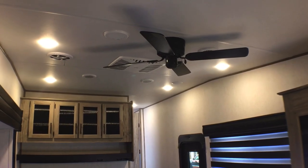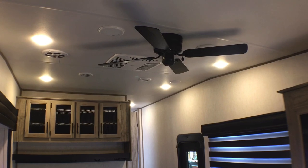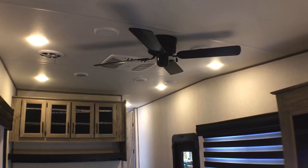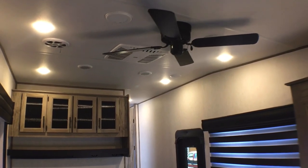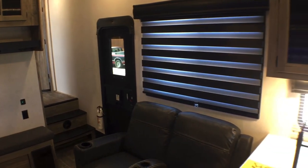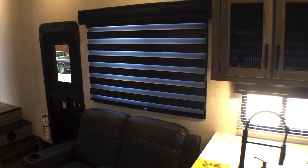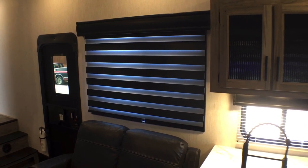You have a standard 15,000 BTU Coleman air conditioner, which is going to be a little bit quieter than say a Dometic or a Furion. You also have the zebra shades throughout.